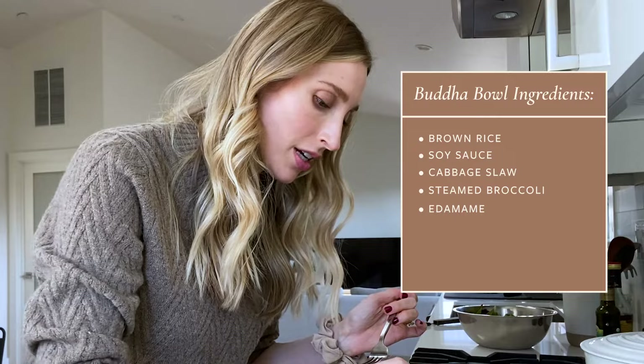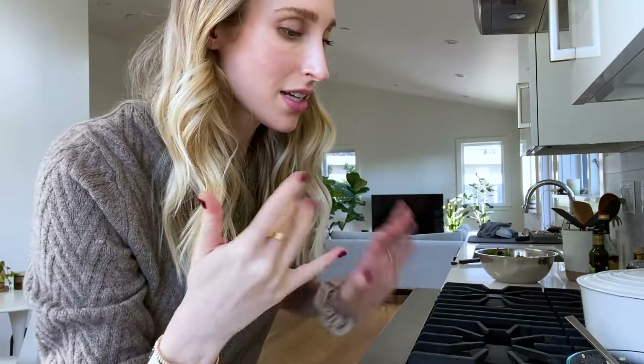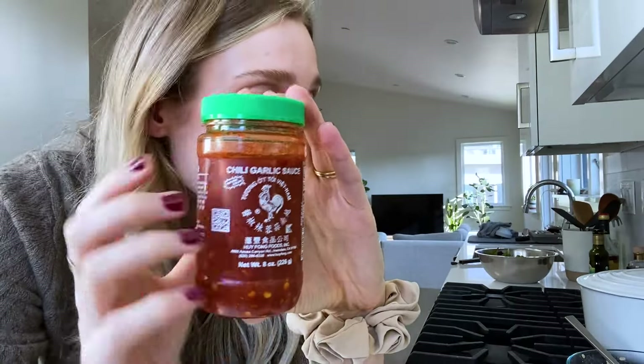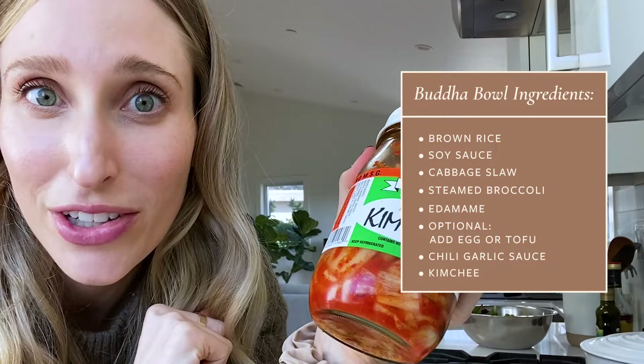And then edamame — that's kind of where the protein is coming from. If I was hungrier, I could put an egg on top of this, which would be really delicious and a way to add more protein, or tofu. In my last 'what I eat in a day' video, people really came after me for not eating enough protein, but plants have plenty of protein. Just to make this a little more exciting, one of my favorite condiments is this spicy chili garlic sauce, so I'm going to put a little bit of that on it and then some kimchi — love a good fermented kimchi.